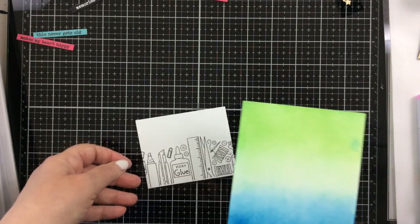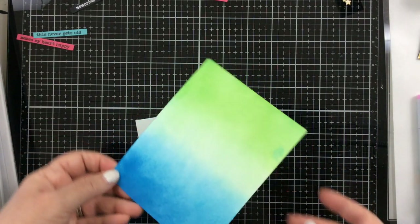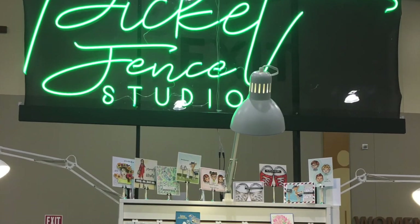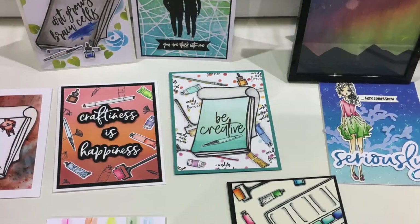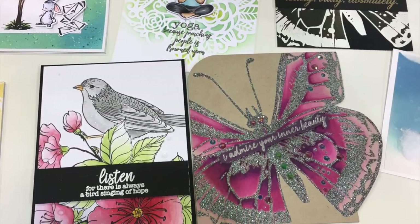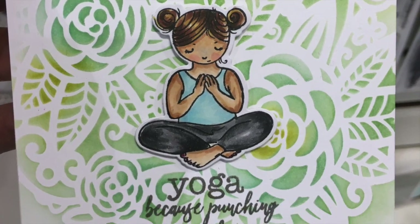These are some of the make and takes I did get to try out. Picket Fence Studios blending brushes — the life-changing blending brushes — and here are some of their samples at their booth. I got to meet Nicole, who taught us a little bit about the correct way to hold those blending brushes, so I'm going to let you listen to her.